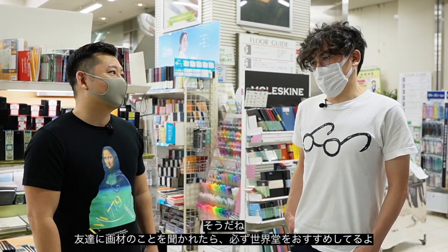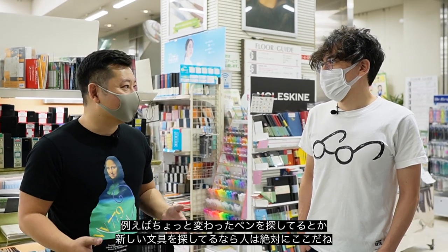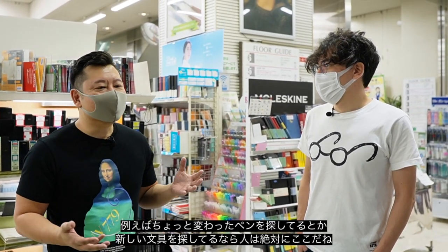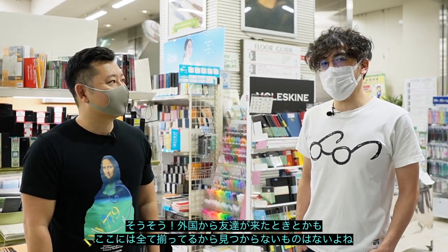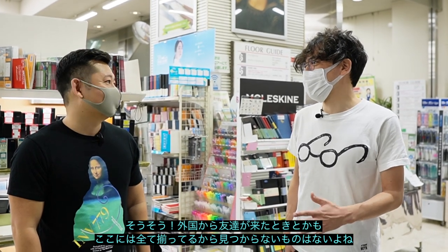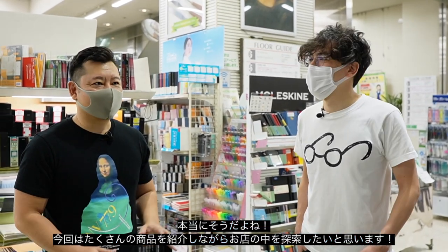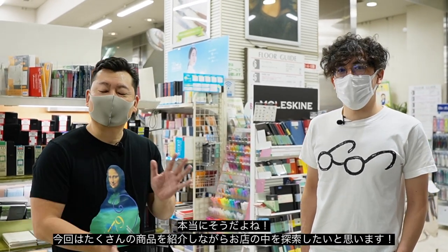I recommend all my friends to come if they're even a little bit interested in cool pens and new stationery. Whenever artists come from abroad, this is one of the best stops ever. We're gonna take you to all the nice places — you can find everything here. We'll show everything cool about the store and hopefully it'll be fun.